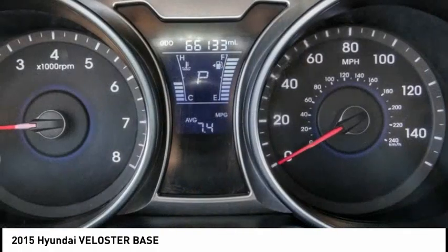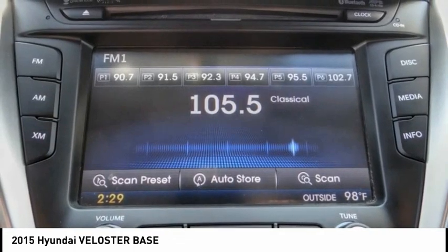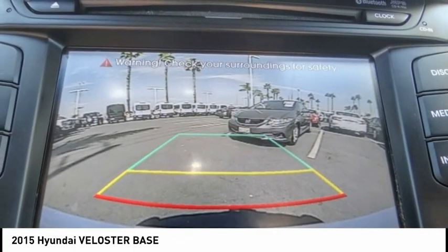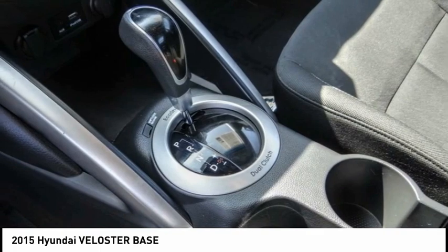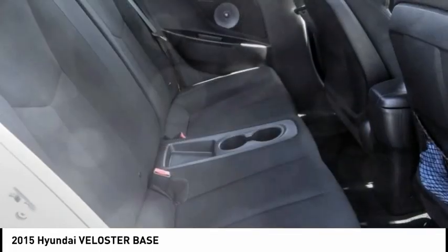This vehicle has less than 70,000 miles. Here are some of this vehicle's great options: electronic stability control, brake assist, traction control, remote keyless entry, front wheel independent suspension, speed control, four wheel disc brakes, rear window defroster, rear window wiper, and security system.